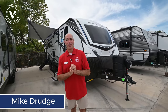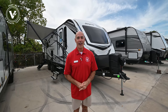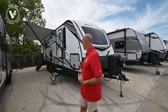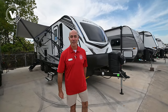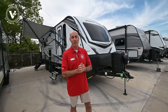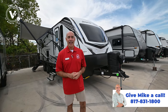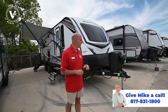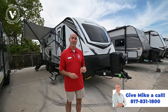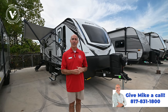Hi everybody, it's Mike coming to you from Vaught RV here in Fort Worth, Texas. Right behind me I have a 2022 White Hawk 27RB. This is a true couples camper — everything about this just screams couples, or maybe you're a single person that likes a lot of room. This is a neat little camper and I'm excited to do a walk-around video for you today. There are three things that are different about this in 2022 that I'm going to point out right at the front here.